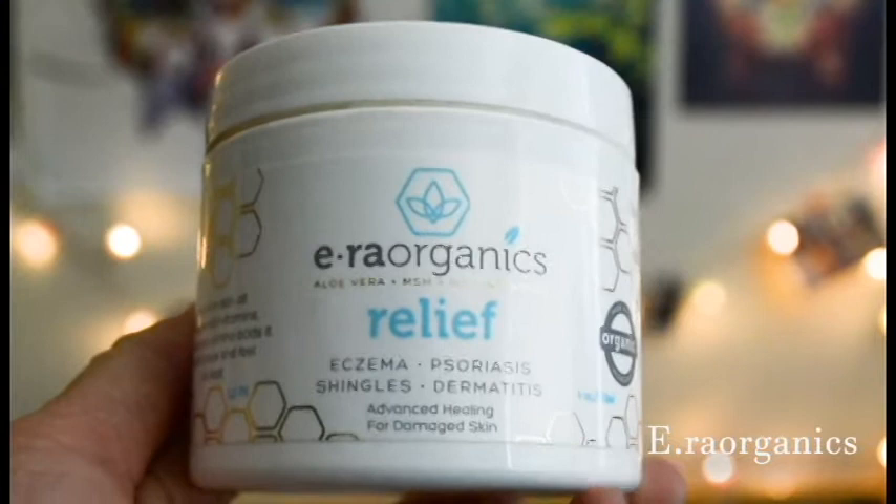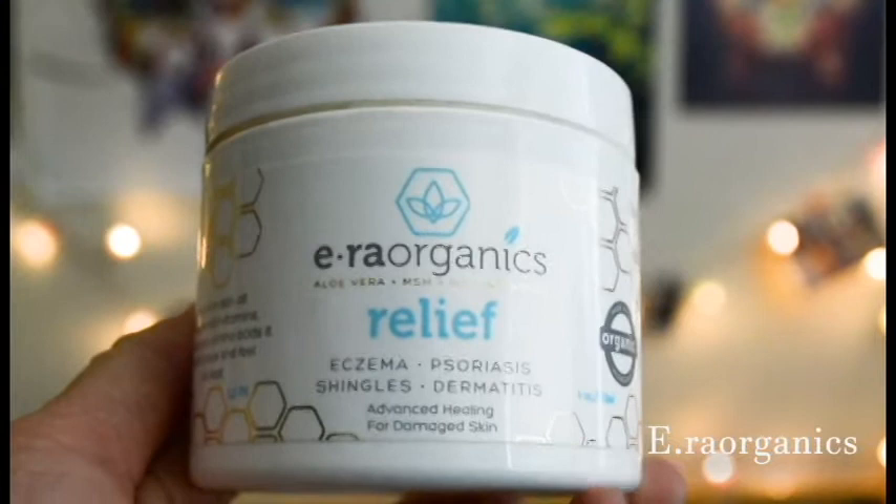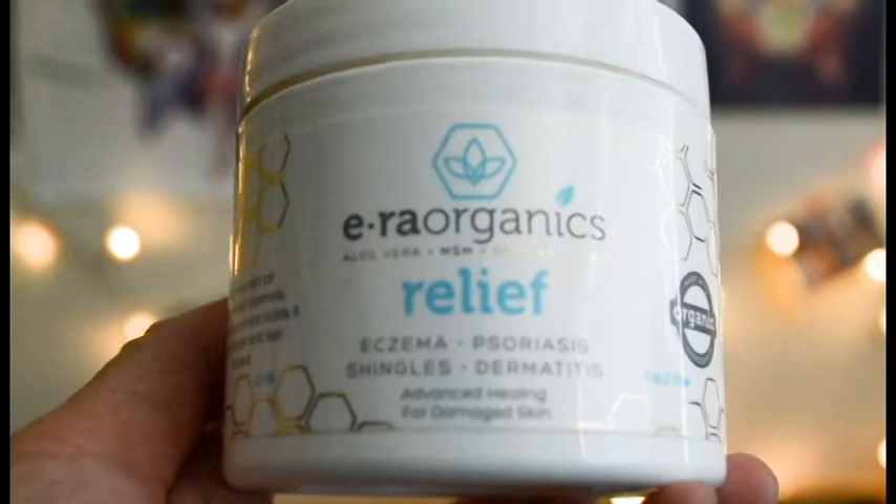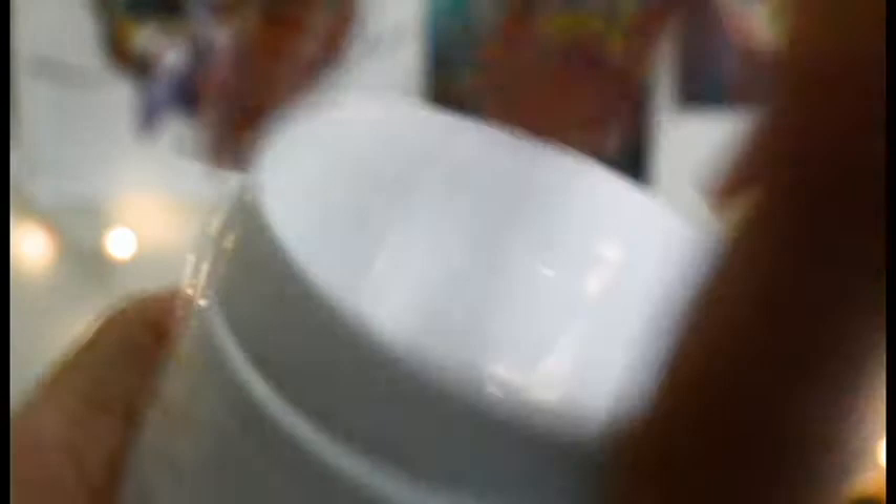The other product I use is Era Organics relief cream. It's a very lightweight cream that smells really weird but has a lot of nice organic ingredients, which I like because I prefer using more natural ingredients. It has things like aloe vera and manuka honey, which are all really good for your skin — it keeps it moisturized and cools it down. When you put it on it feels really cold, so it feels good and relieves the itching.